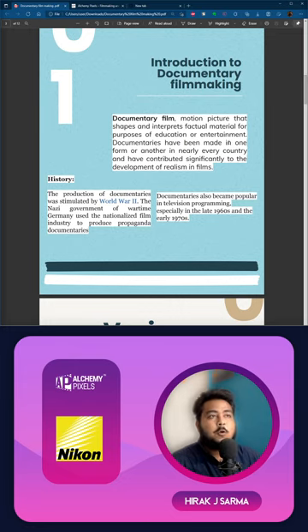So what is a documentary film? A documentary film is a motion picture that interprets factual material for purposes of education or entertainment. Documentary films have been made in nearly every country and have contributed significantly to the development of realism in film. Basically, documentary films are a portrayal of reality, and the format was popularized mostly during World War II.